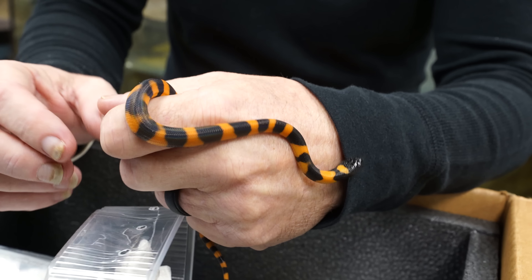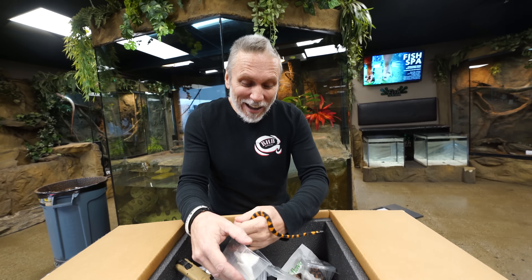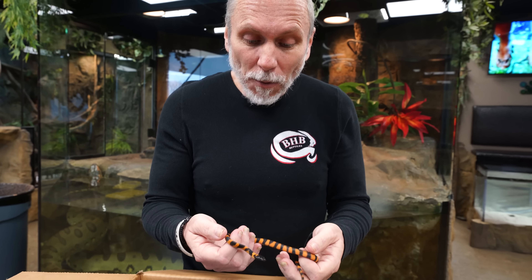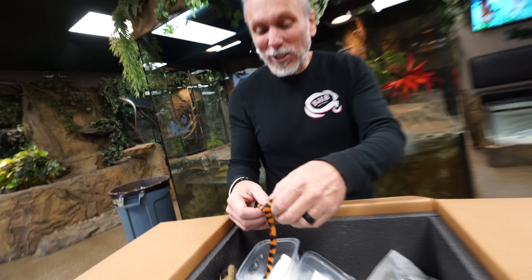You just can't even imagine how insanely beautiful these animals are. I tell you what, I forgot how beautiful they were. I don't know that I've actually even handled Bismarck Ring Pythons in the last 25 years. To get a pair of these again is crazy cool — I am so happy that I had the opportunity.